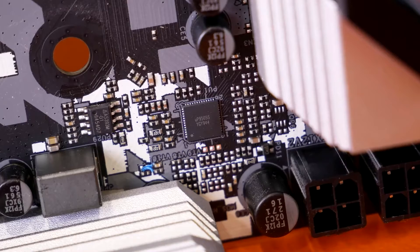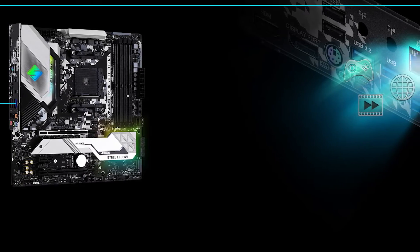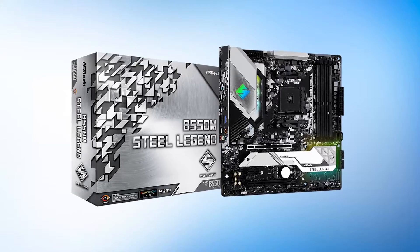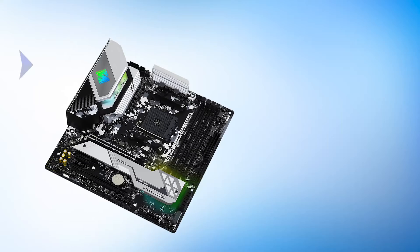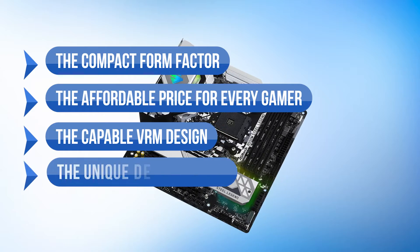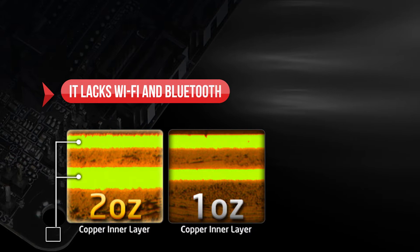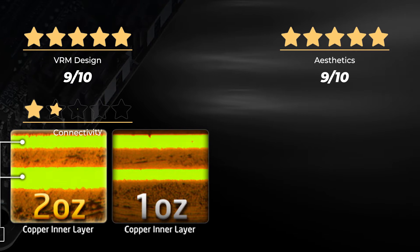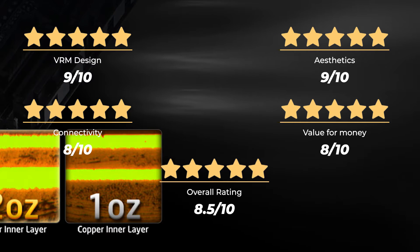The BIOS experience is quite basic, which is something ASRock needs to work on. Apart from that, if the lack of Wi-Fi and Bluetooth does not bother you, then this is a great motherboard all around. While it does lack some bells and whistles, it makes up for it with its great design and affordable price. We like the compact form factor, the affordable price, the capable VRM design, the unique design language, and the good amount of USB ports. On the downside, it lacks Wi-Fi and Bluetooth. Rating: VRM design 9/10, aesthetics 9/10, connectivity 8/10, value for money 8/10, for an overall rating of 8.5 out of 10.